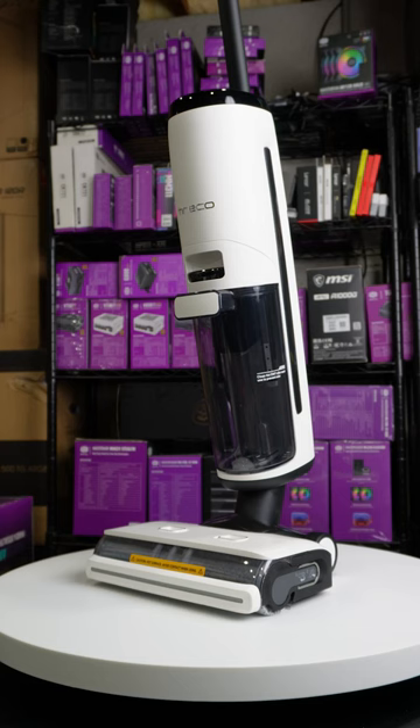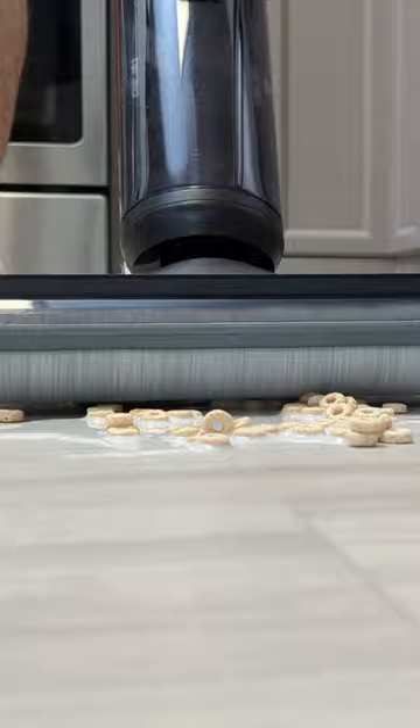Meet the Tyneco Floor 1 S6 and Tyneco Floor 1 S7 Steam. Both models share a cordless design, functioning as wet-dry vacuum floor cleaners and mops, with digital displays and self-cleaning features.